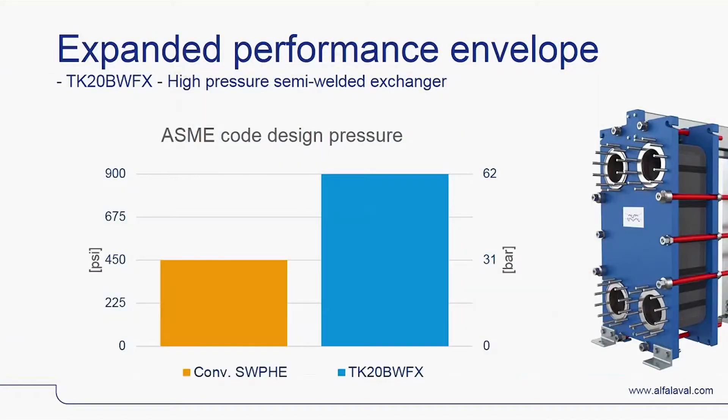The innovative plate design and first-class manufacturing makes TK20BW superior to conventional semi-welded plate heat exchangers and expands the performance envelope. The combination of Alfa Laval's REF tight sealing, strongest semi-welded plates, and frames takes TK20BW to an ASME code stamp design pressure of 900 PSIG or 62 bar on the welded side with stainless steel 316L plates. The gasketed side is lower but still respectable at 700 PSIG or 48 bar.